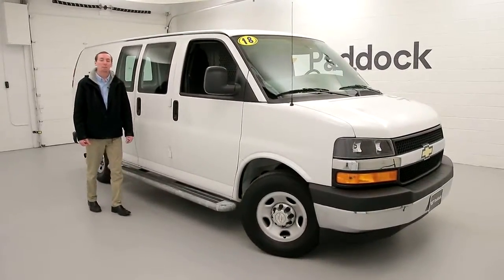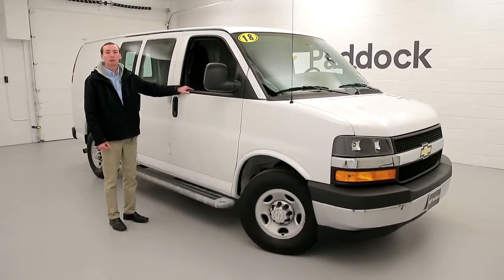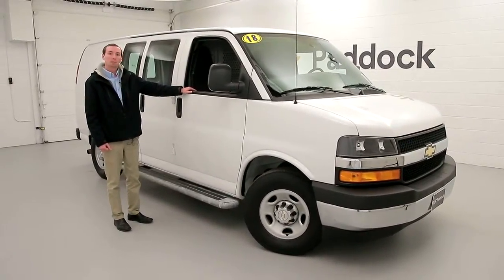Hi, I'm Adam Neumann, sales consultant at Paddock Chevrolet. We got in here a 2018 Chevrolet Express van, only 16,000 miles — like new.